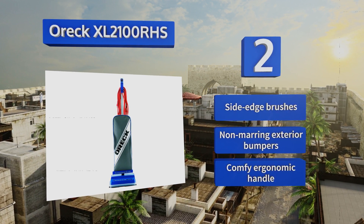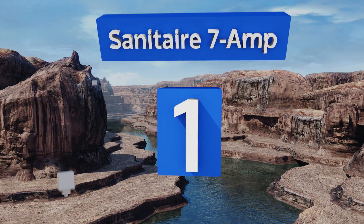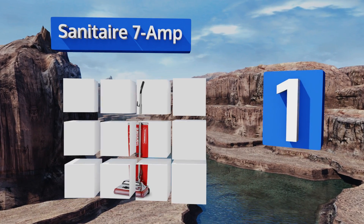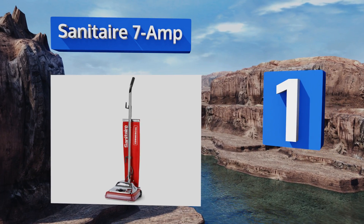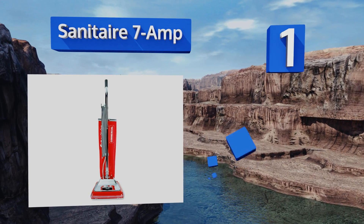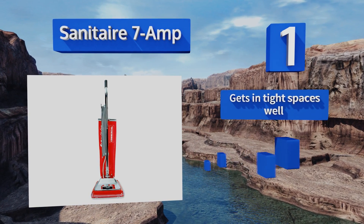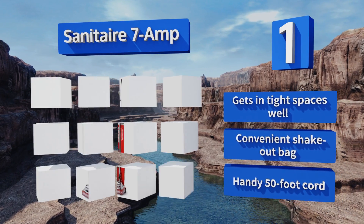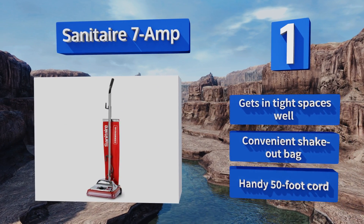And coming in at number 1 on our list, the head on the Sanitaire 7 amp is encased in a metal housing, so it'll last for a long time even if you're rough on it. If it does break down, it's cheap and easy to get replacement parts to keep everything working for years to come. It gets into tight spaces as well, and comes with a convenient shake-out bag and a handy 50-foot cord.